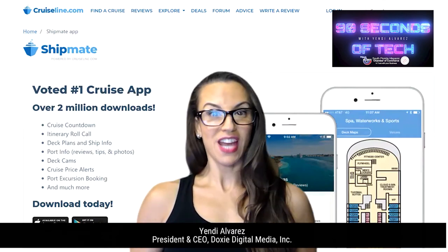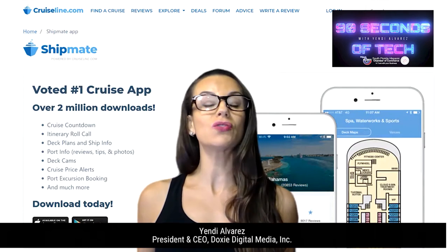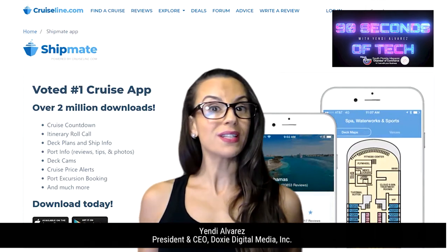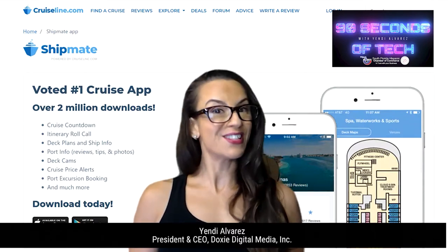This is Yandy Alvarez for 90 Seconds of Tech. Miami is the cruise capital of the world, and before COVID hit, the industry held 150,000 jobs in Florida and $7.7 billion in wages, according to a study by Cruise Lines International Association.